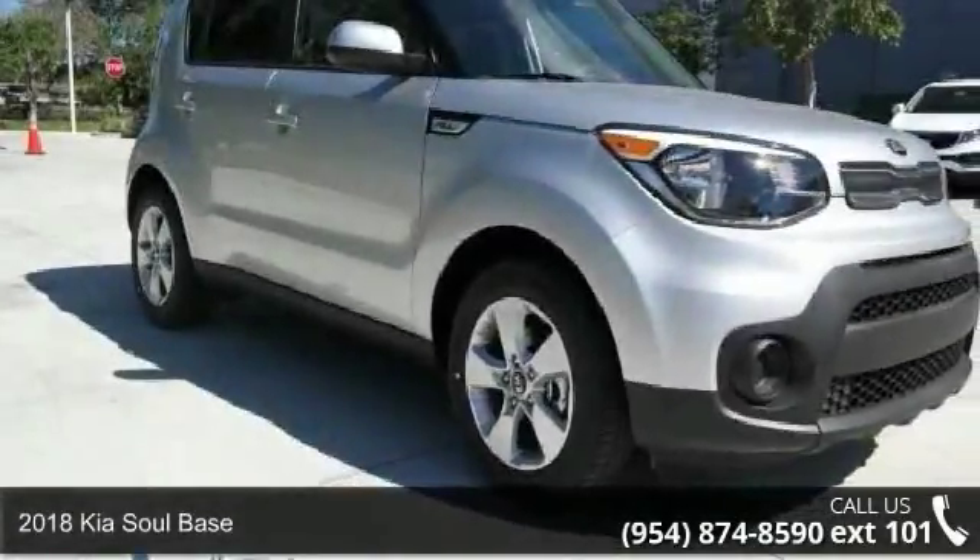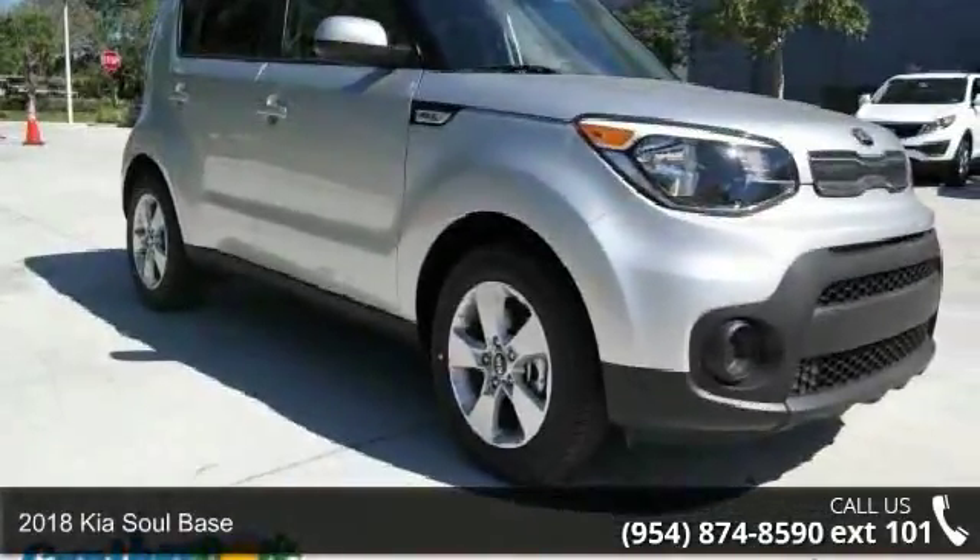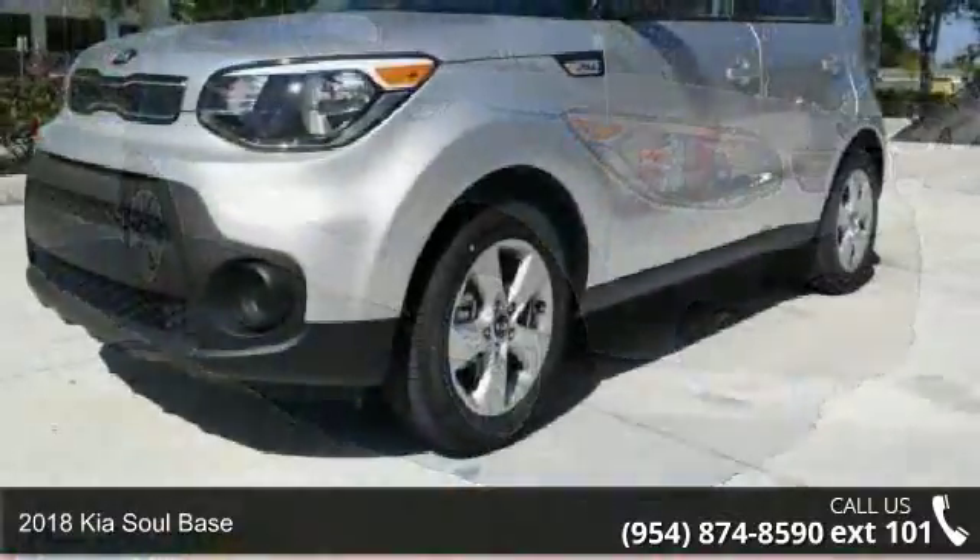Check out this 2018 Kia Soul base. This may be the set of wheels you've been looking for.